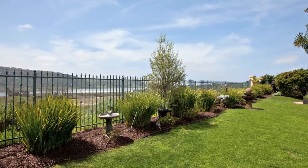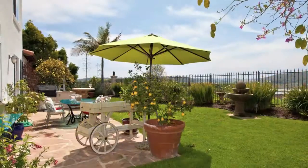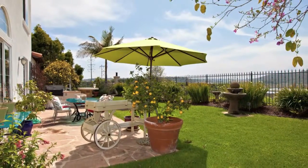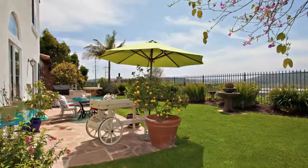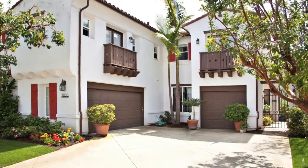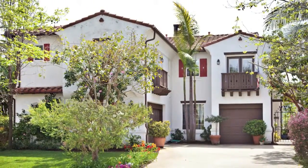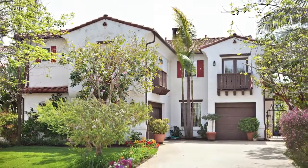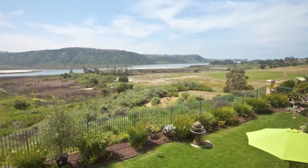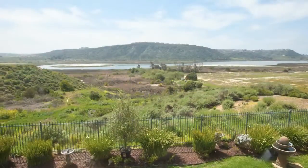Set in the hills of South Carlsbad, this resort-like location boasts an award-winning school district. Residents can be confident in the educational standards provided by Aviara Oaks Elementary, Middle, and Carlsbad High School. This location is close to beaches, shopping, restaurants, and theaters. With views like these, it just doesn't get any better. This is the San Diego lifestyle.